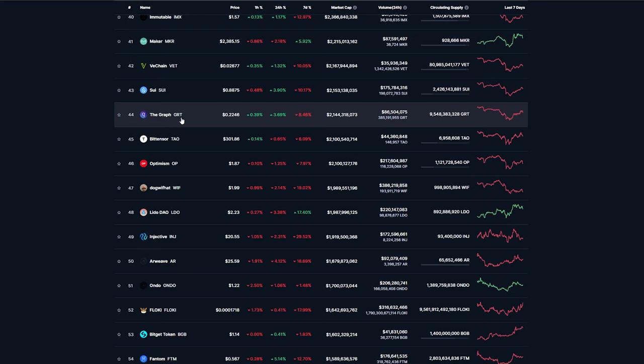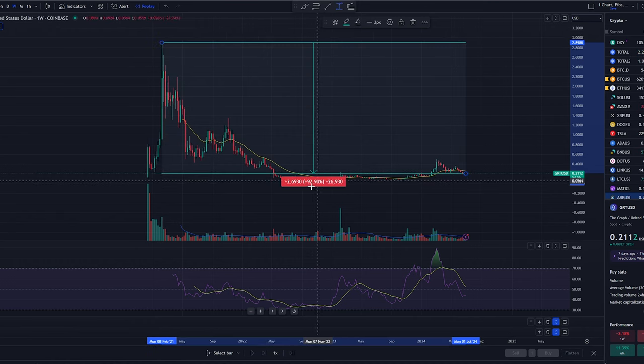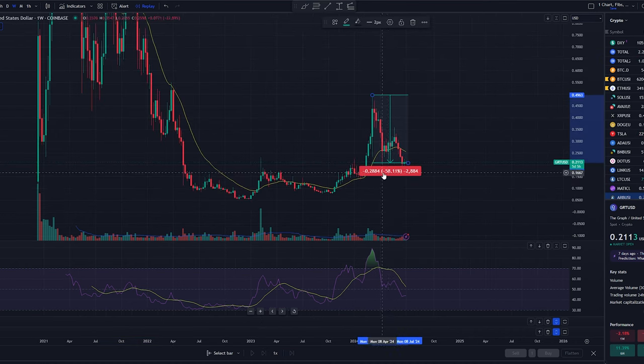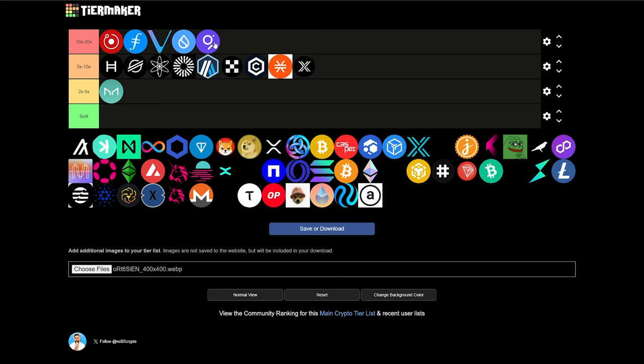Next, we have The Graph GRT sitting at 22 cents, $2.1 billion market cap. This one did around 2,800% return during the last bull run, and it's still currently down over 92% from its all-time highs. If it were to get back to its all-time high that it set back in 2021, we're talking about a 1,300% return — that's insane. It's currently down 58% from its recent highs back in March, so just to move back up there, we're talking about a 136% return. We have to put this up here in the 10 to 20x potential list.